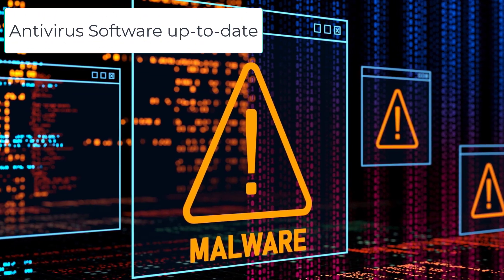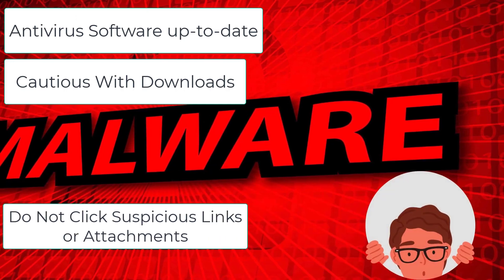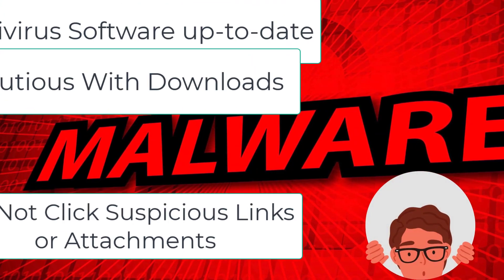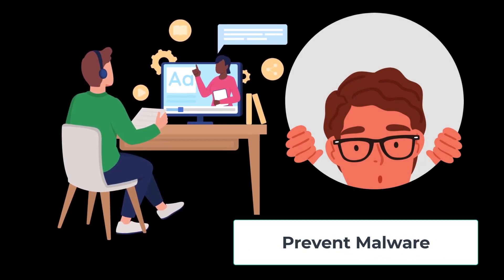Hello everyone. Keeping antivirus software up to date, being cautious with downloads, and avoiding suspicious links or attachments are three simple tips to help prevent malware that can infect your computer and cause all kinds of problems.